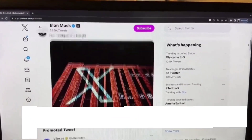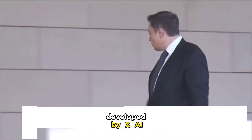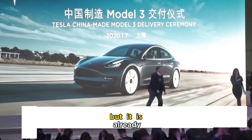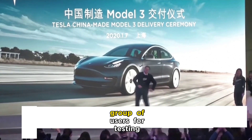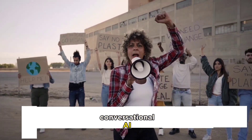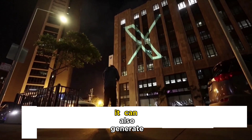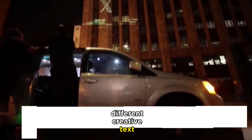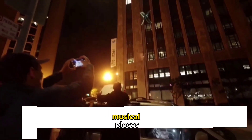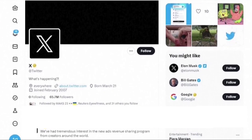What is Grok? Grok is a large language model chatbot developed by XAI, Elon Musk's new AI company. It is still in development, but it is already available to a select group of users for testing. Grok is designed to be a conversational AI that can answer your questions in a comprehensive and informative way. It can also generate different creative text formats like poems, code, scripts, musical pieces, email, letters, etc.